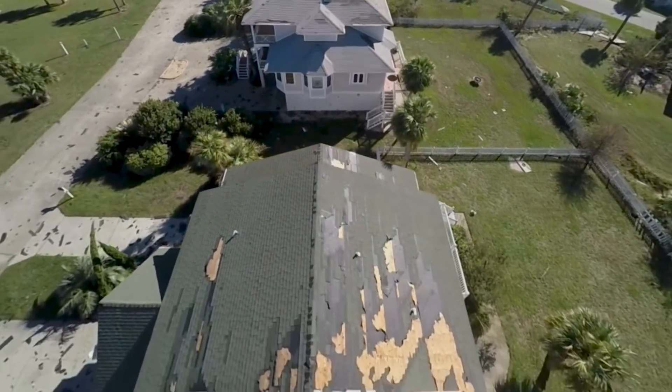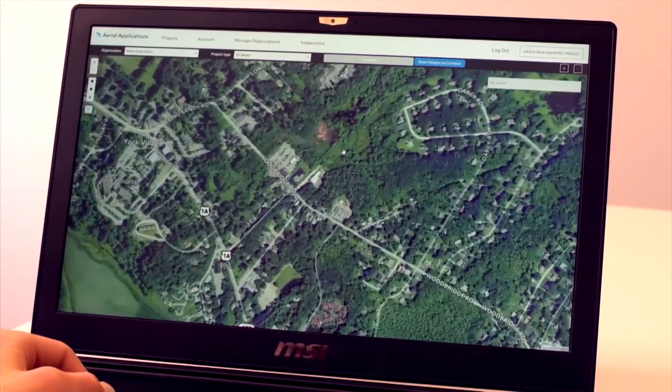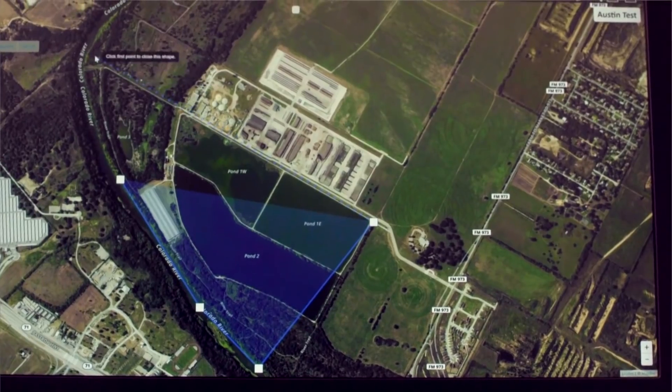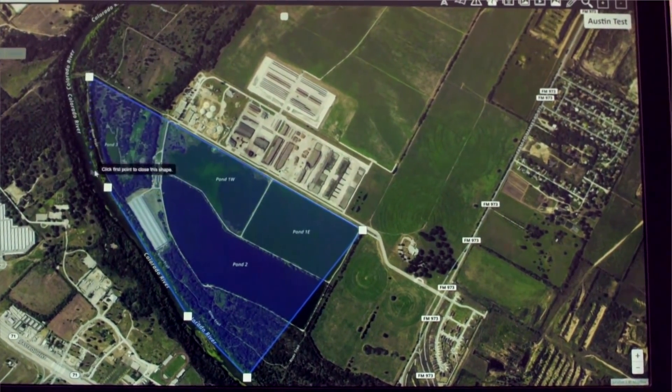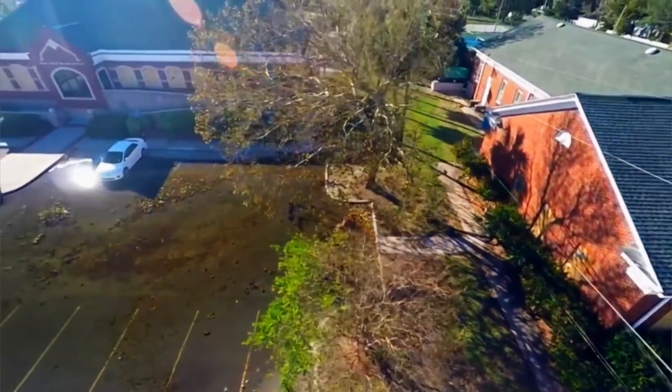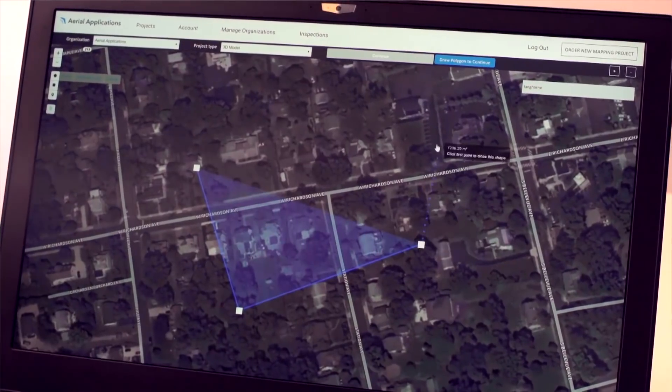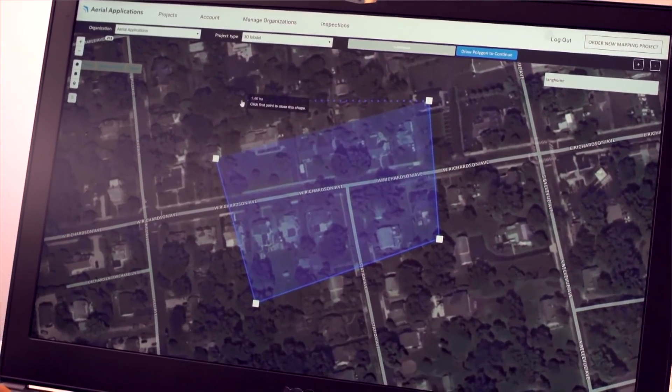We've put together a solution that takes drones, uses them to take photos and video in the field, and then moves them into a map. We've got flooding, a downed power pole, and downed traffic lights. That helps responders in the field know what's going on, and it also helps them decide where they're going to allocate resources.